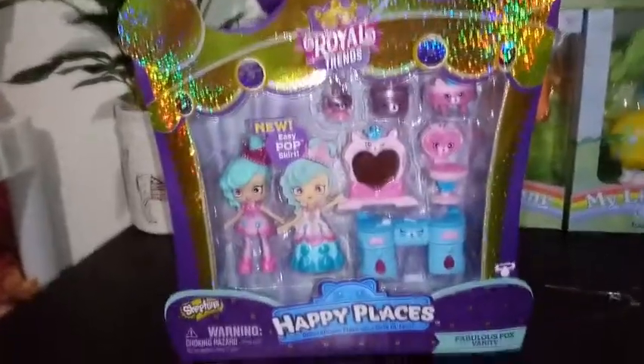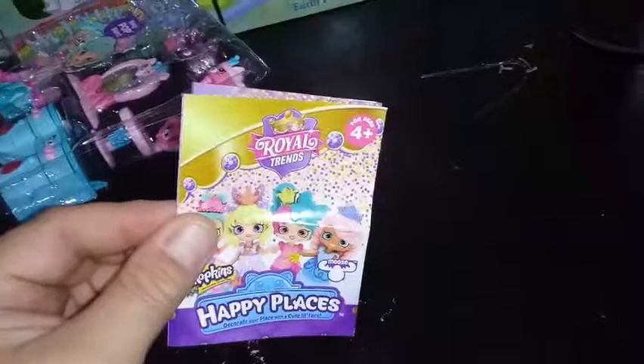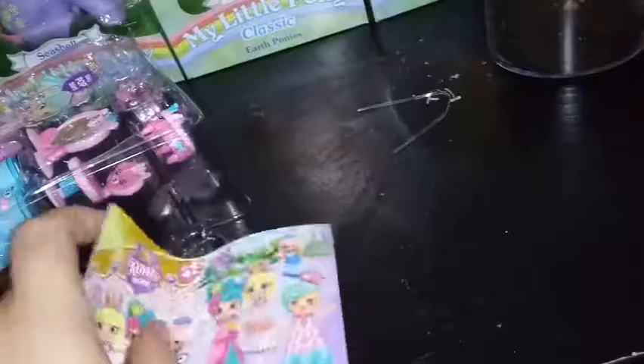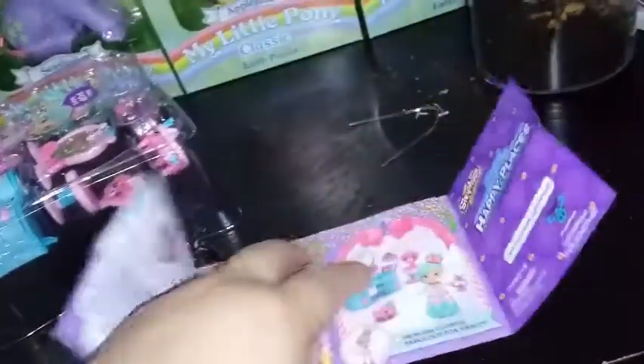So I'm going to open it up and we'll see what's inside. Before we actually take a look at our set, we do have a little bit of a checklist here — I actually think they call it a catalog. It says Royal Trends, Shopkins Happy Places on it, and it has a picture of four girls on the front. This is my first look at the checklist.